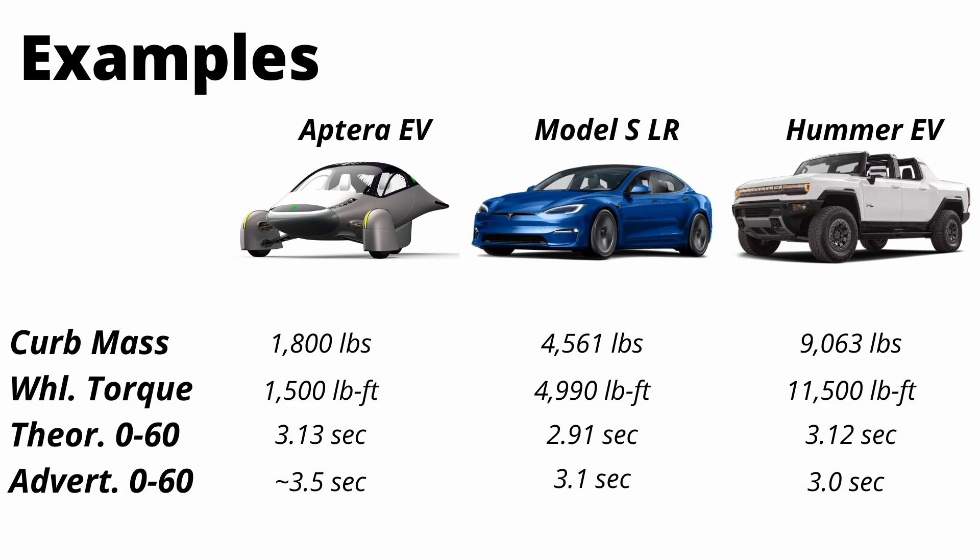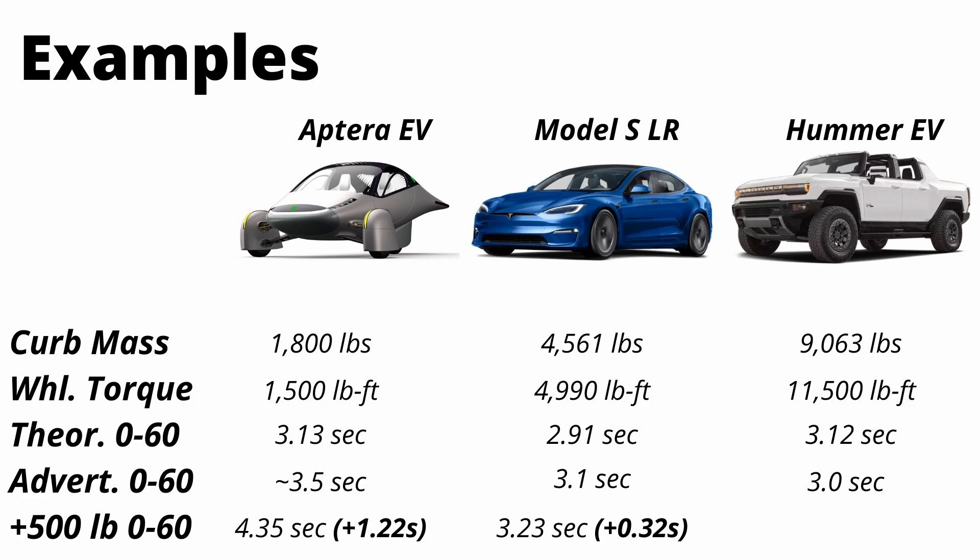Now I'm going to add 500 pounds to each vehicle — think of it as two passengers and some cargo. When you add 500 pounds to the Aptera, the zero-to-60 time drops from 3.13 seconds to 4.35 seconds theoretically — about 1.2 seconds slower. When you add 500 pounds to the already 9,000-pound Hummer, the zero-to-60 time drops by less than 0.2 seconds — you'd barely feel it. That's why the Model X Plaid can pack in six people and still outperform the Porsche: the car already weighs 5,400 pounds, so as a percentage, six people is not that much. Whereas in the Porsche, adding four people would be a much larger percentage of the car's weight.